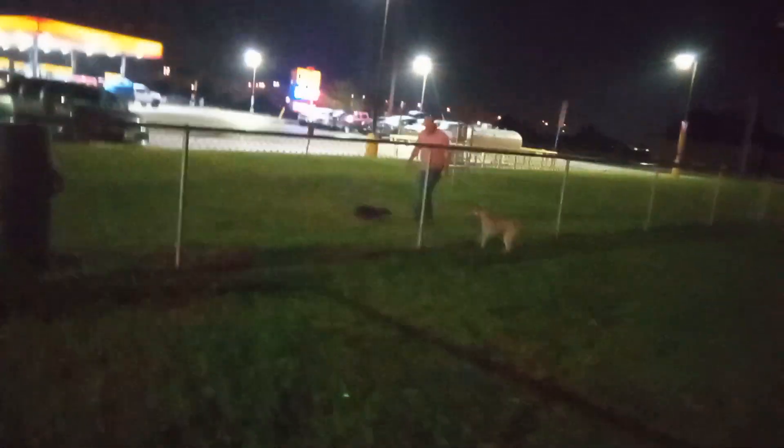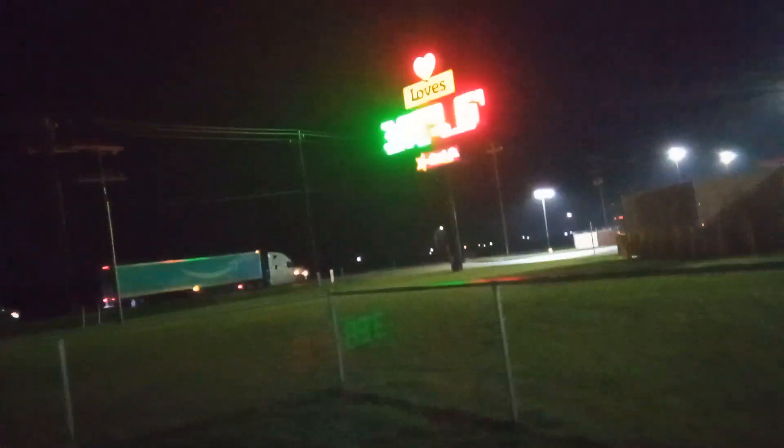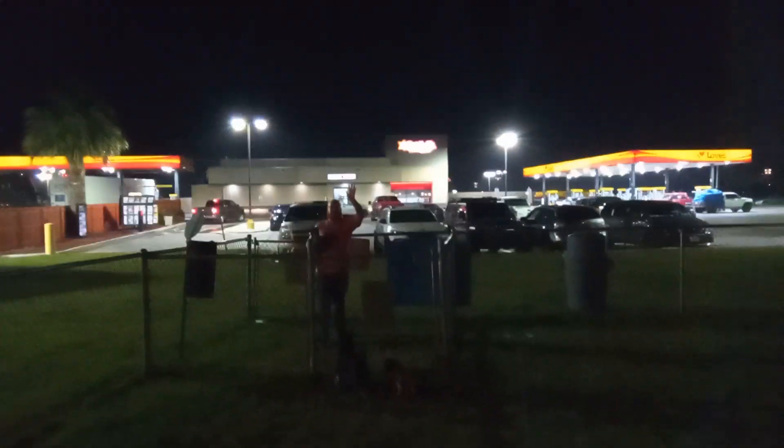The girls are getting riled up. It's a little dark out here. Oh, daddy got her! Yay! We almost lost one, guys. There goes my hero getting our baby. Say hi, everybody saw you looking — getting her running around.